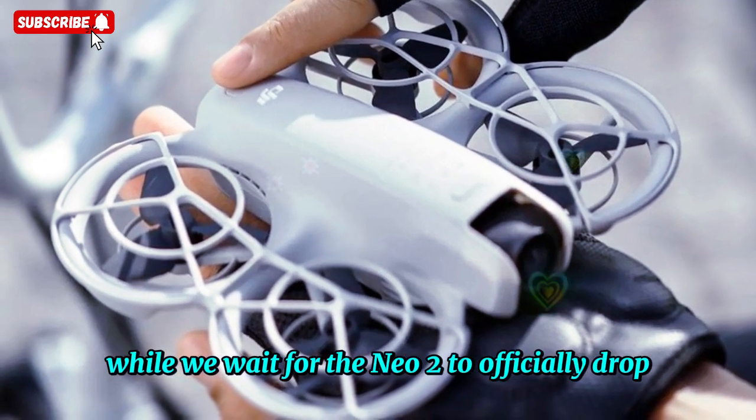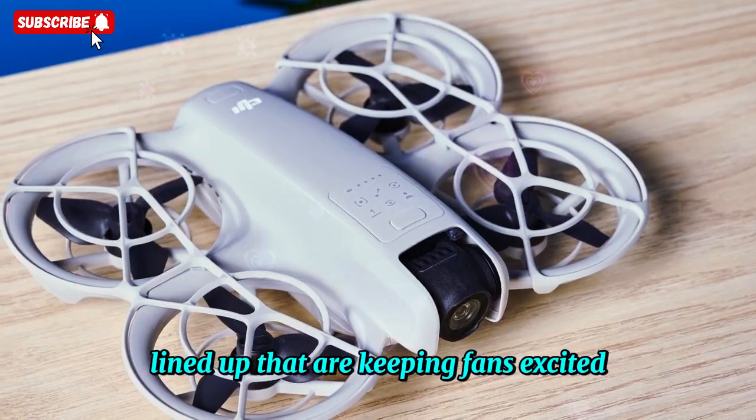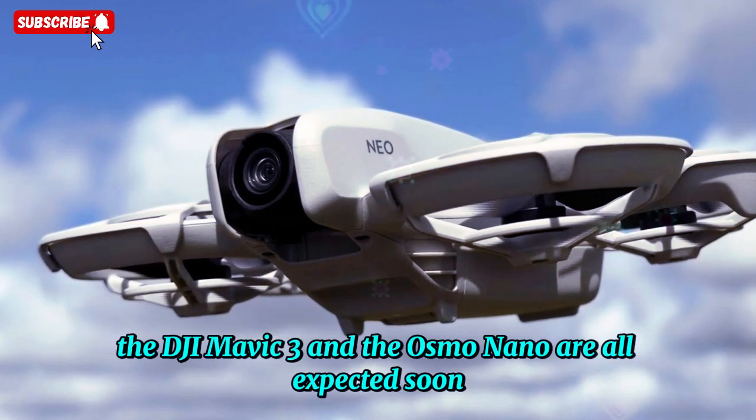While we wait for the NEO 2 to officially drop, DJI has plenty of other products lined up that are keeping fans excited. For example, the DJI Osmo 360, the DJI Mic 3, and the Osmo Nano are all expected soon.